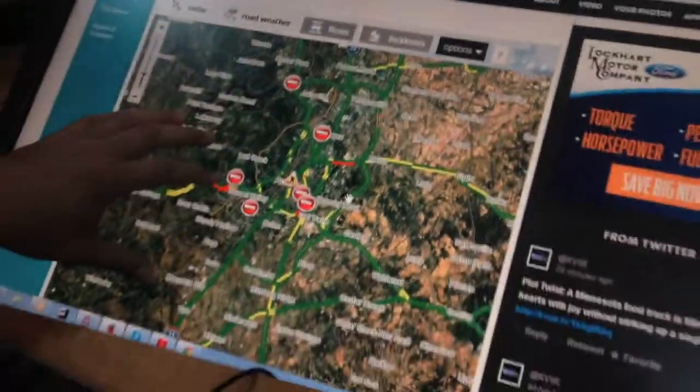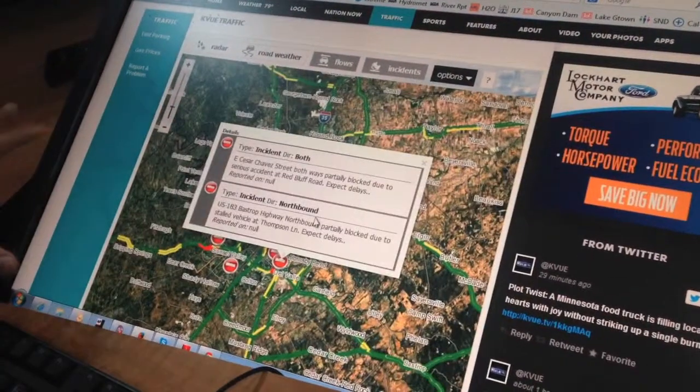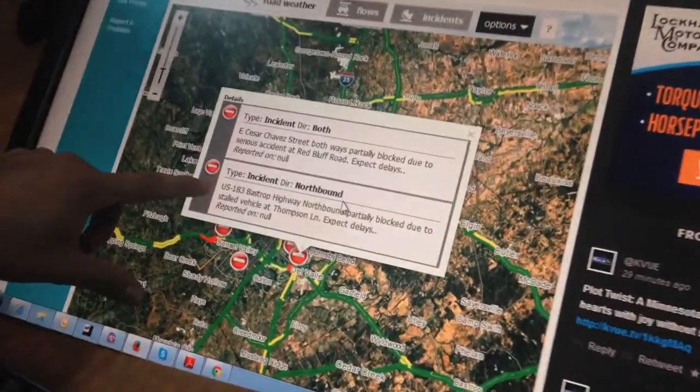We talked about the weather page earlier. I want to give you a tour of the new traffic page. Click on the traffic button, and that's going to bring up the latest flows and incidents. All these incidents that are happening around town — you can click them to find out more information.